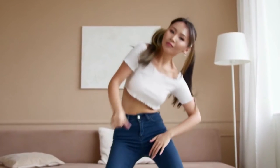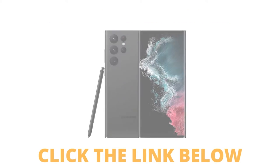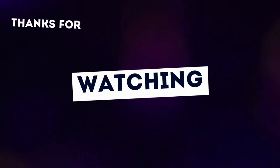Well viewers, if you wanted more details then check my description below, and if you want to buy this product then click the link and you will get details there. Please subscribe to my channel and support me for making more videos. Till then bye bye.